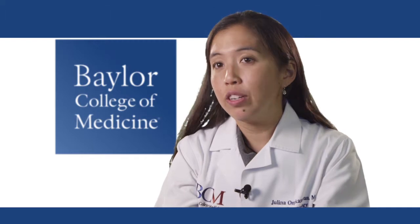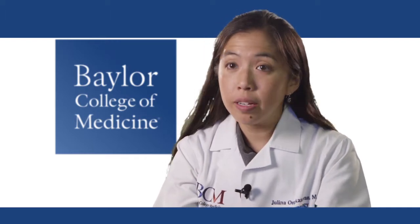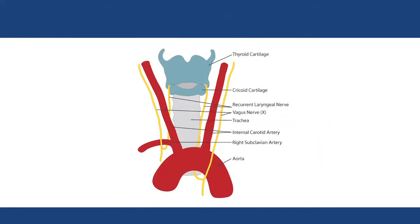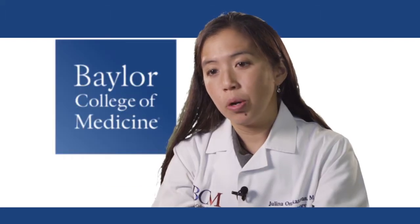You can also do laryngeal EMG, partnered with one of my neurology colleagues, to look at the neurologic function of the larynx. They also do in-office injections for vocal fold paralysis, as well as in-office Botox injections for things like spasmodic dysphonia.